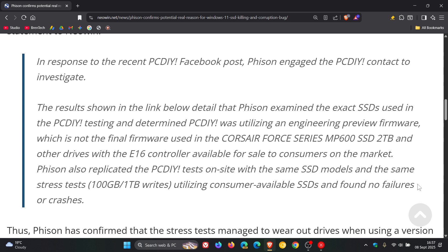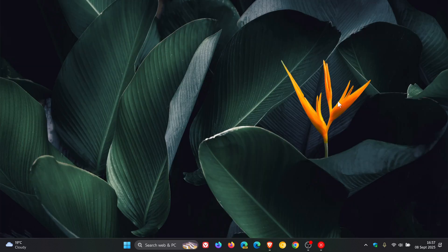Interesting stuff going on here. Basically what has happened is that Phison has confirmed that the stress tests managed to wear out drives when using a version of non-retail engineering firmware. Now, because Phison has confirmed the same results as PCDI, we are starting to focus in on a potential problem that is causing these SSDs to break — as in disappear, having data corruption, losing data, and so on.